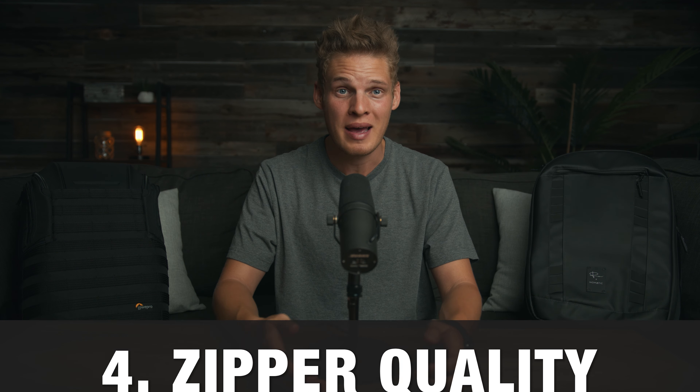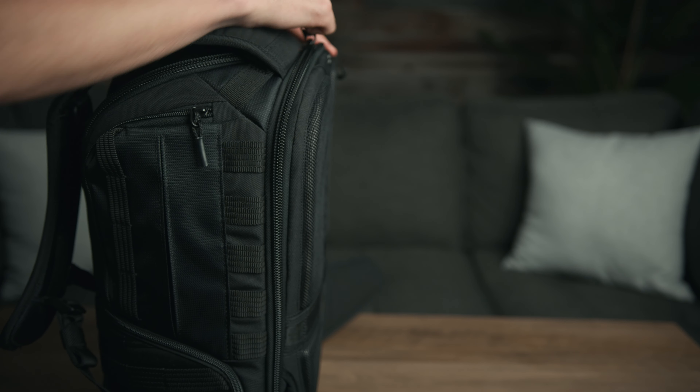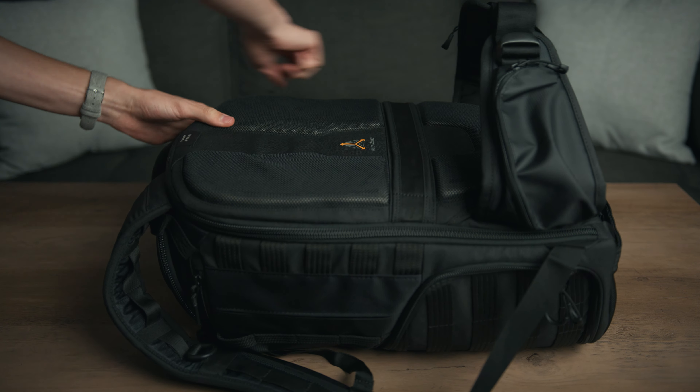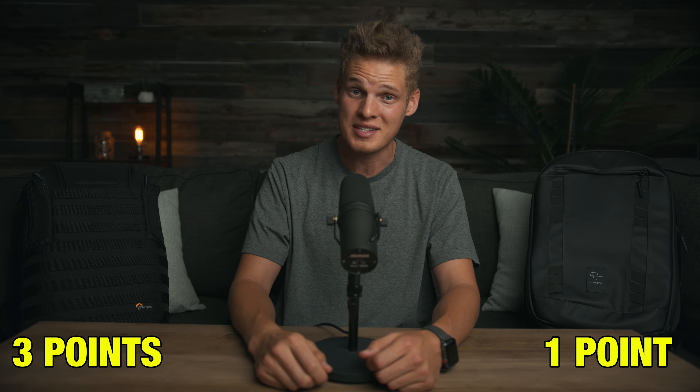The fourth comparison is zipper quality, which is actually the reason my old camera bag broke in the first place. I had the older version of the same Lowepro bag for four years — it worked great until the zipper gave out. That's one reason I was interested in the Nomadic bag, because they have a big solid zipper that doesn't look like it would break easily. But researching the newer Lowepro I realized it has an upgraded zipper that is way bigger and much better quality — that's why I decided to buy another Lowepro. Comparing the two, the zippers look similar in build and quality, but the Lowepro zips a lot easier and faster, which is helpful when you need to grab something quickly. Point goes to Lowepro.